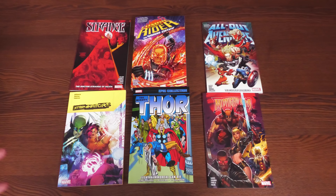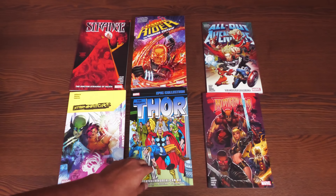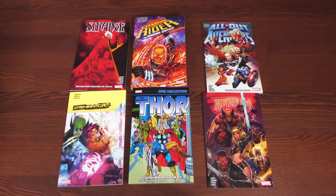We have a couple of trades here — brand new stories collected for the first time, the big thick version of Cosmic Ghost Rider available in omnibus format but collected here in a big fat trade, and finally one of the biggest gap fillers for a lot of people in Epic Collection Thor: Even an Immortal Can Die.